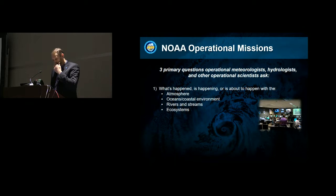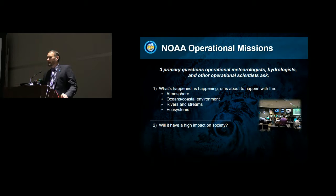This is somewhat simple, but if you're an operational forecaster or hydrologist, you're basically trying to answer three simple questions. What's happened, is happening, or is about to happen — whether it be the atmosphere, the rivers, the coastline, or whatever ecosystems, things like drought. Will it have a high impact on society? Tomorrow's temperature forecast might have somewhat of an impact, but if we have a big flash flood in Austin, that would have a huge impact on society.